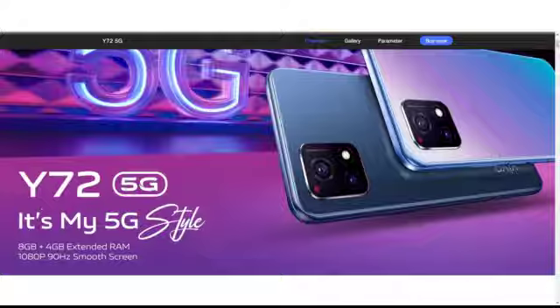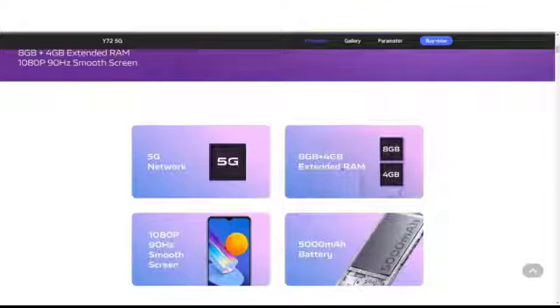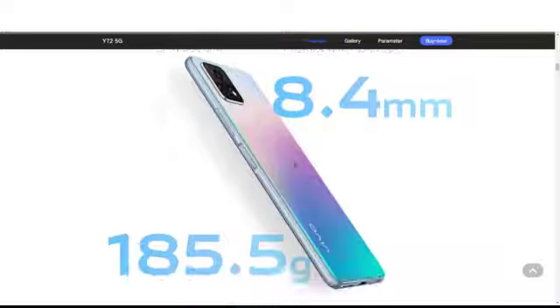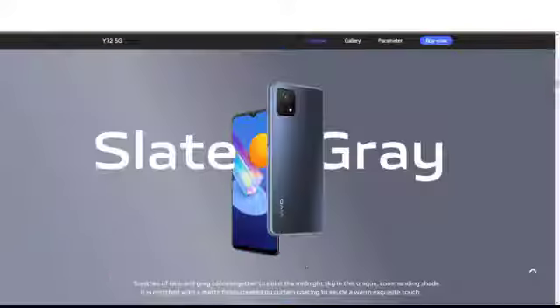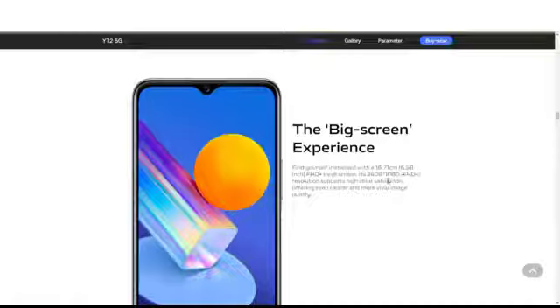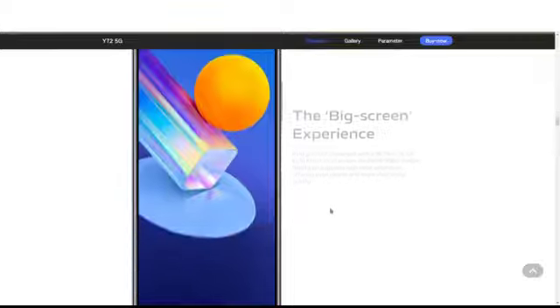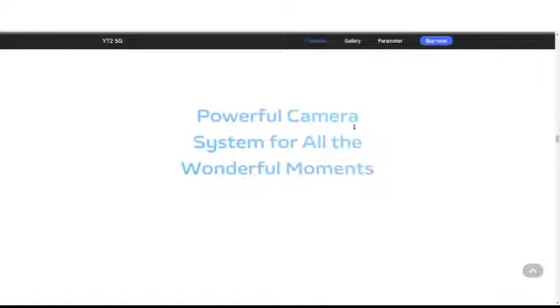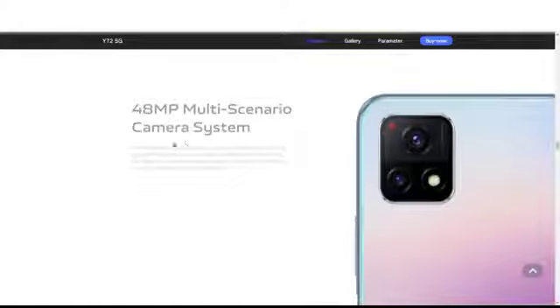My third phone is the Vivo Y72 5G. It features a 5G network, a 1080p 90Hz smooth screen, a 5000mAh battery, and a stylish slim design at 8.4mm and 185 grams. The colors are Prism Magic and Slate Gray. You get 8GB RAM, 128GB ROM, and 4GB extended RAM. The display is a 6.07cm FHD+ in-cell screen with a 90Hz refresh rate and 96% NTSC color gamut.